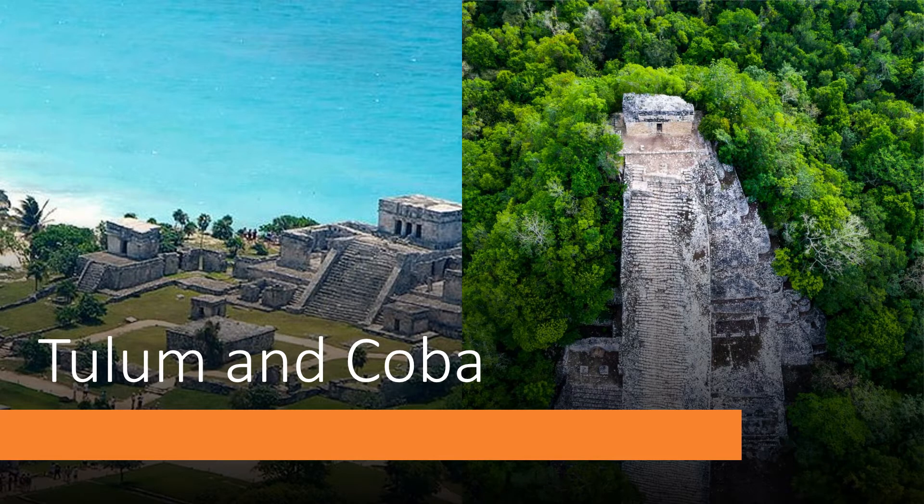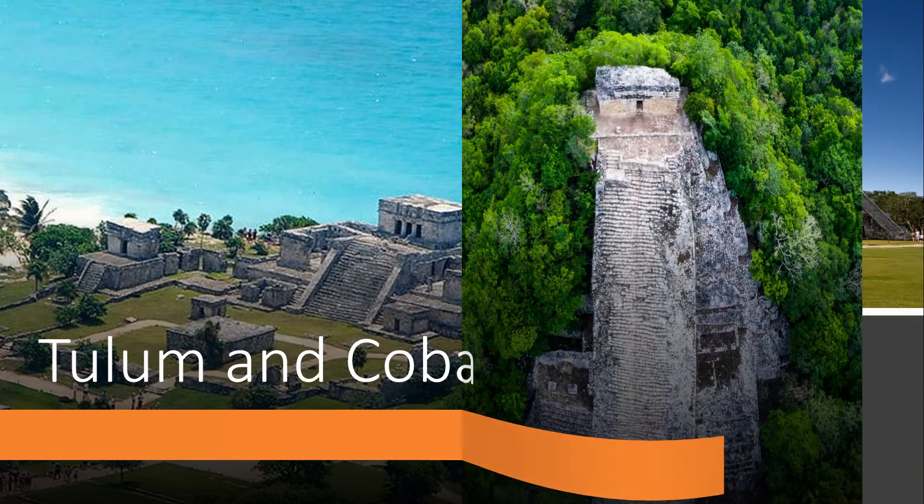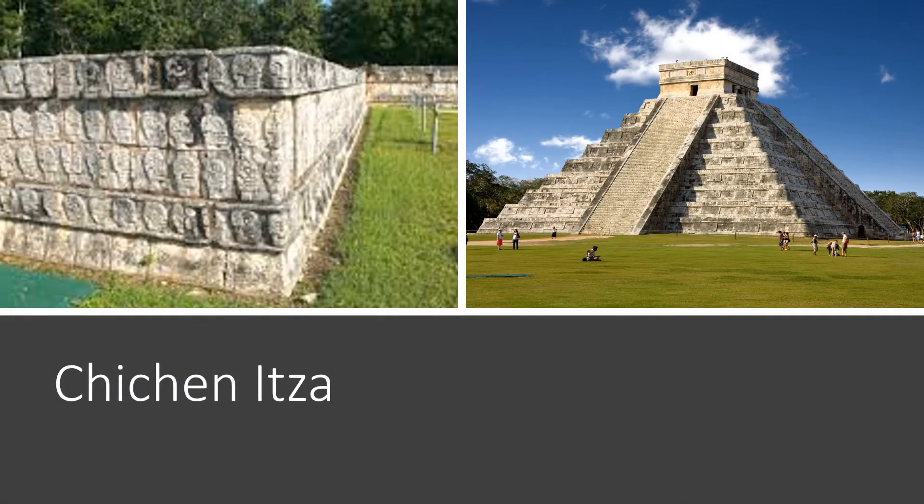Our first full day we're going to spend exploring Tulum and Coba. Our second day we're going to go visit Chichen Itza and the Ik Kil Cenote.